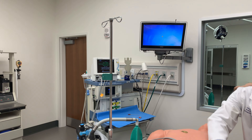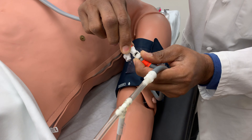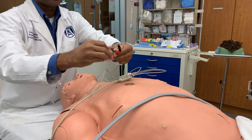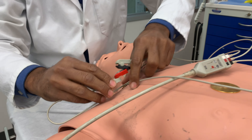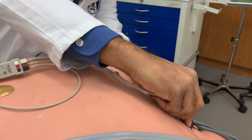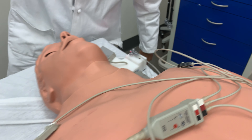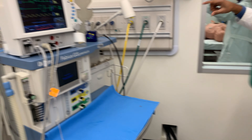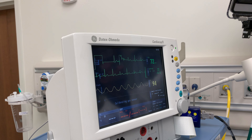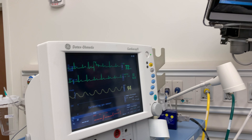You can also attach monitors just like in a real patient, including a blood pressure cuff and EKG. You can see the vital signs on the monitors next to the mannequin above the anesthesia machine, including pulse oximetry, EKG, blood pressure, and end-tidal CO2.